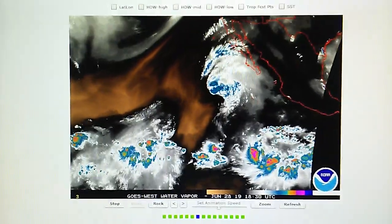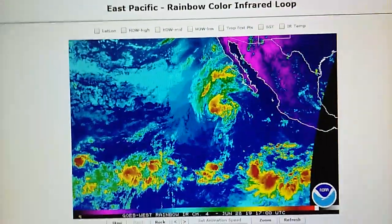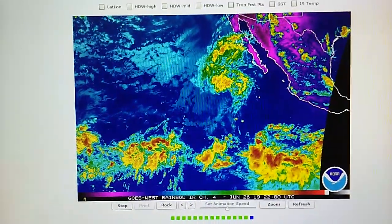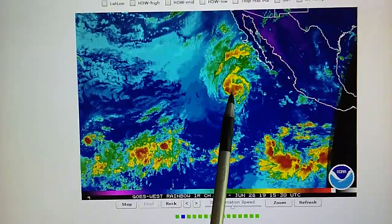Let's take a quick look at the infrared map. You can see that rectangular imprint right there.